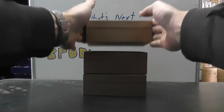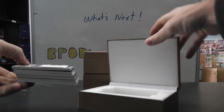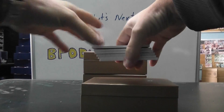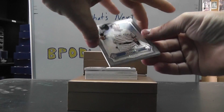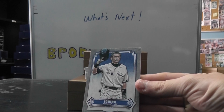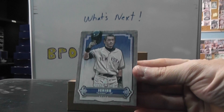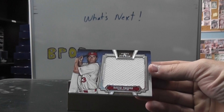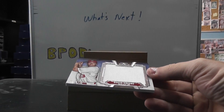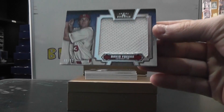Alright, round four. Looks like they're all there - 1, 2, 3, 4, 5, 6. Starting off with Ichiro 1 of 10. There we go, Ichiro 1 of 10 base. Then we have David Freese, just a jersey. That one's numbered 92.